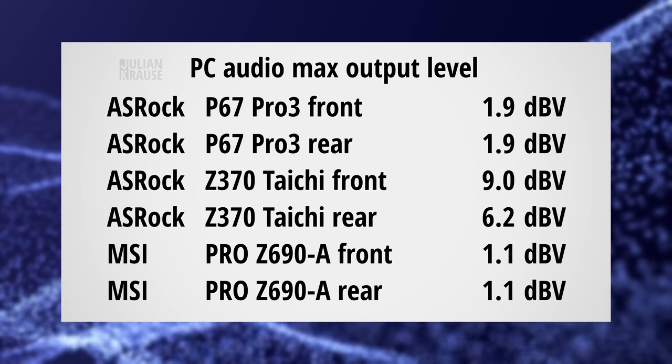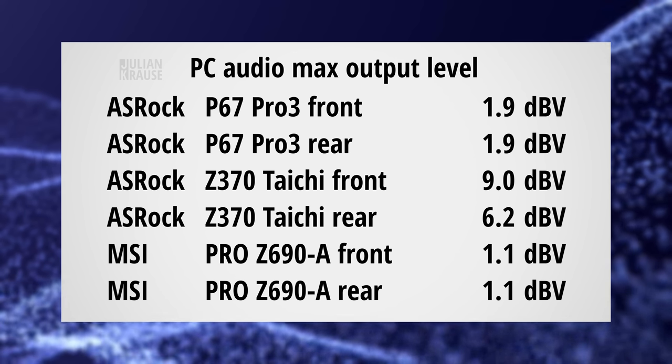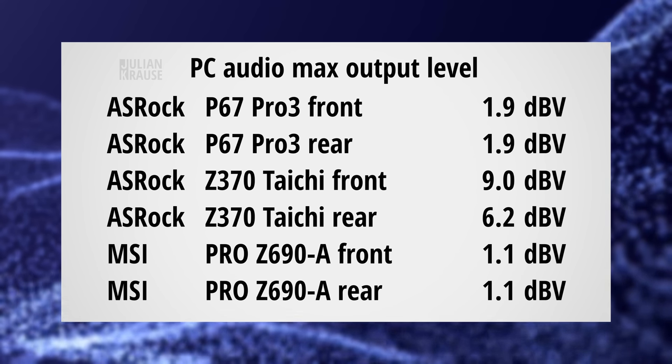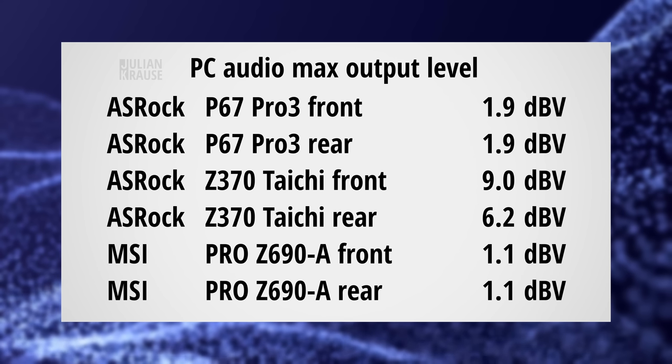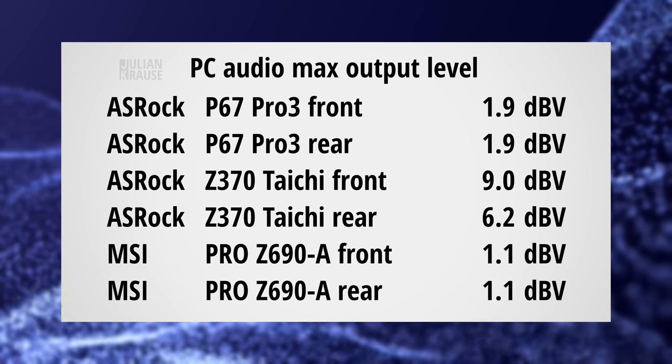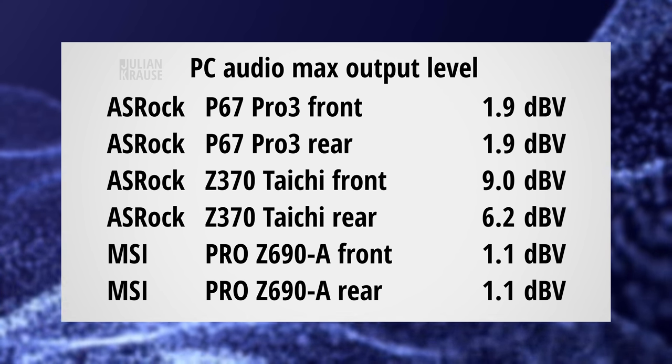Let's check out the maximum output level. For these unbalanced outputs, I would expect them to be somewhere close to the Redbook standard of 2V or 6 dBV. As you can see, only the Z370 Taichi delivers 6 dBV on the rear output and actually 9 dBV on the front. The P67 Pro 3 and the Pro Z690A fall a bit short with only 1 to 2 dBV of maximum output. This can have an impact on the noise performance, so let's check that out next with a specification called dynamic range.